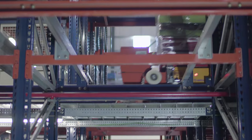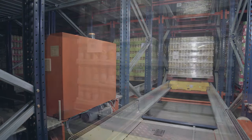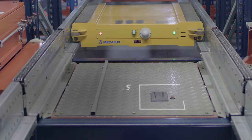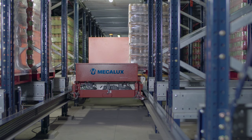At each level, a transfer car places the motorized shuttle in front of the storage channel designated by the system, and the pallet shuttle automatically deposits or retrieves the pallets. The electric shuttle is equipped with supercapacitors that self-charge while onboard the transfer car. As a result, it is always ready to carry out orders.